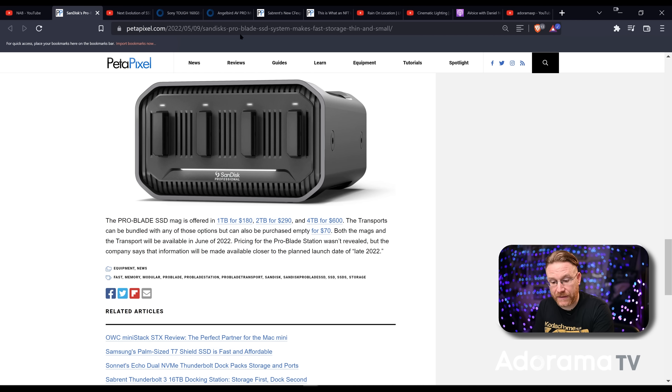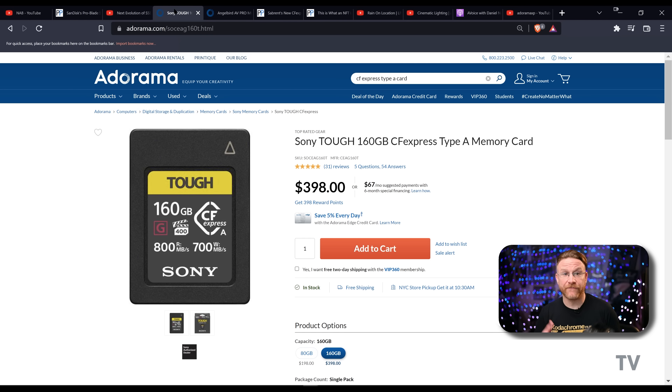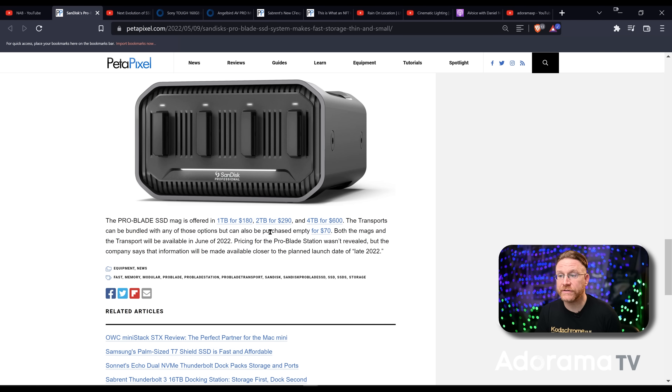These SSDs for four terabytes are six hundred dollars — as opposed to nearly two thousand dollars per card. That's a big difference, and it'll only get cheaper on both fronts. It's a more efficient option. No one's saying it's changing everything completely or that you have to adopt it — it is just an option. Take the Sony Alpha 1, which is also 8K video: it doesn't have CFexpress Type B slots, it has CFexpress Type A slots, and right now the largest you can buy is 160 gigabytes for four hundred dollars.